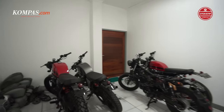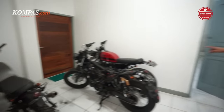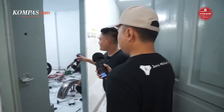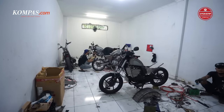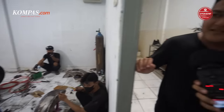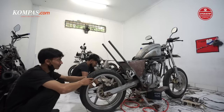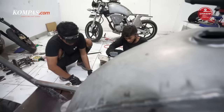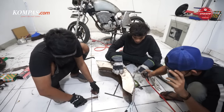Ini beberapa unit yang hampir selesai. Kalau untuk produksinya ada di dalam sini. Nah, ini proses produksi bobber-nya. Berapa kapasitas produksinya Om? Paling maksimalnya 5 unit sebulan produksinya di sini. Satu motor kira-kira berapa lama? Produksinya paling satu minggu beres satu unit.